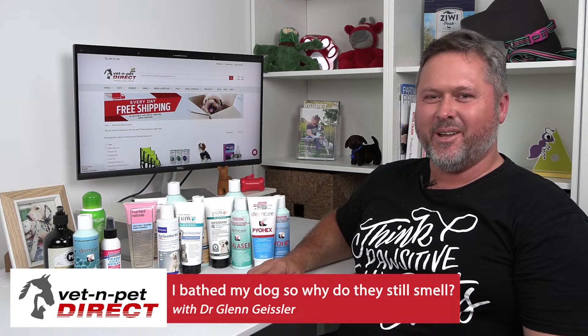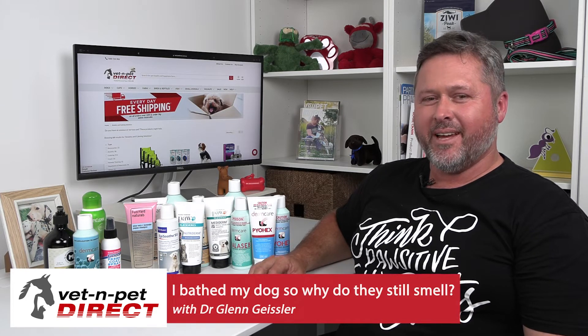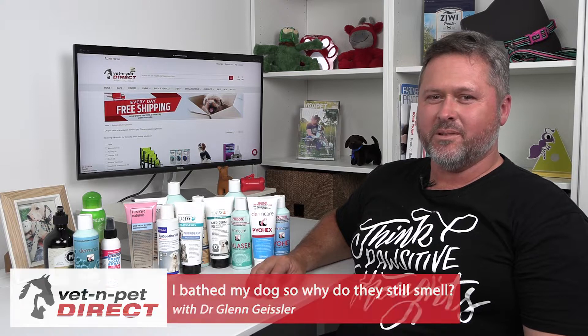Hello, Dr. Glenn, resident vet for Vet and Pet Direct, answering a question today. I've bathed my dog and he still smells. Why?